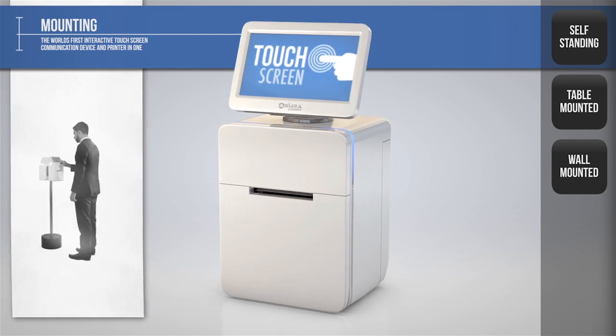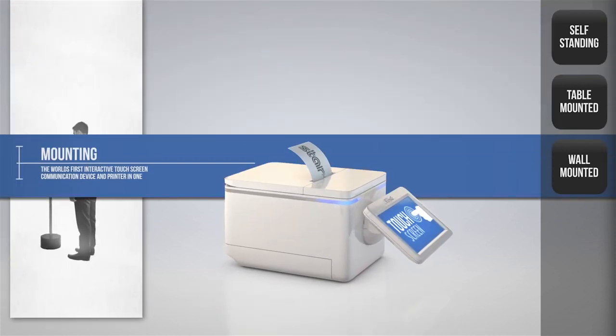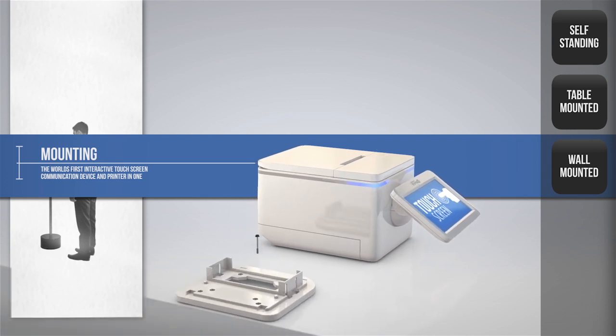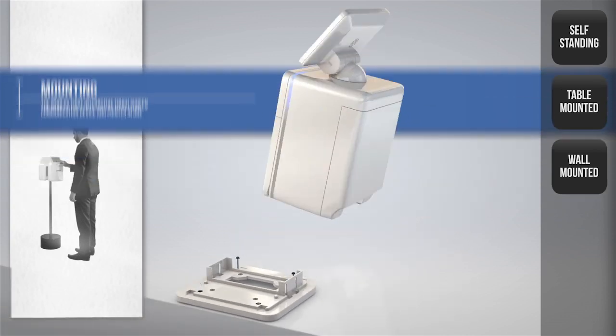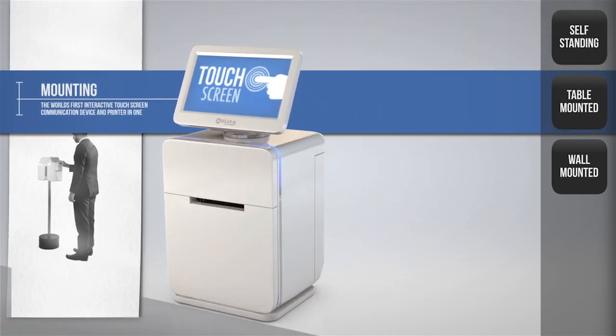Whether operating as a standalone terminal, mini kiosk or queue controller, the Azura C-Print can be positioned at the most convenient place for the user, whether you want a standalone countertop or shelf edge location.